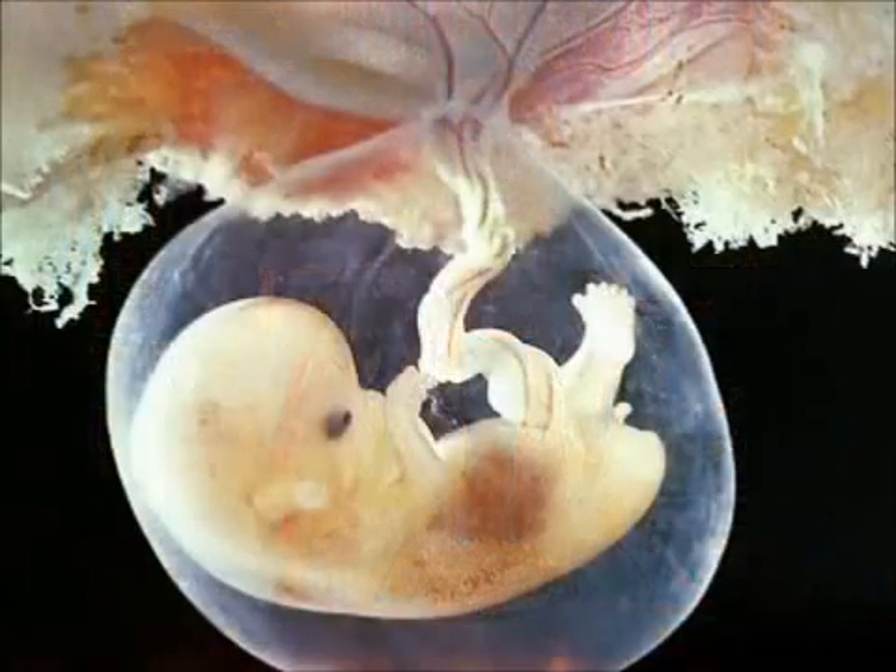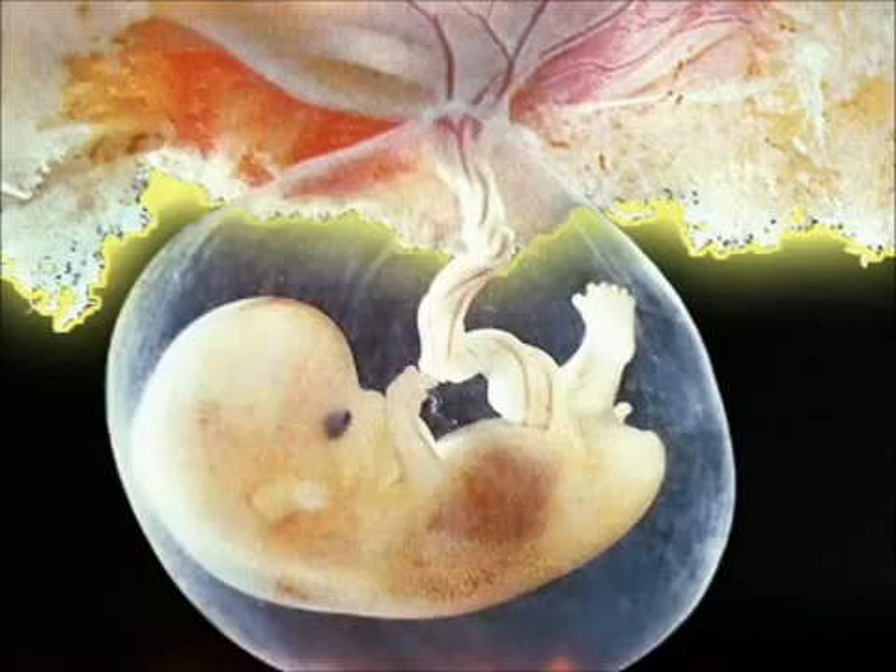Your embryo's other systems and organs are all essentially present and accounted for by now, though they will, of course, continue developing. And the news, in terms of your placenta, is that it is now mature enough to fully support the developing pregnancy, which means it can produce hormones as well as feed your baby.